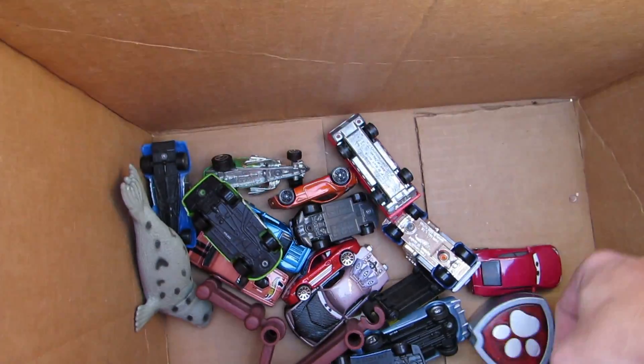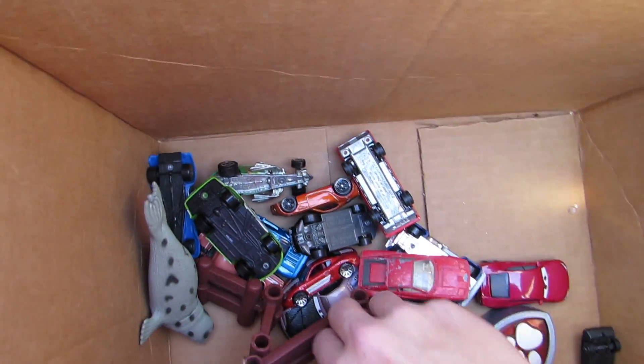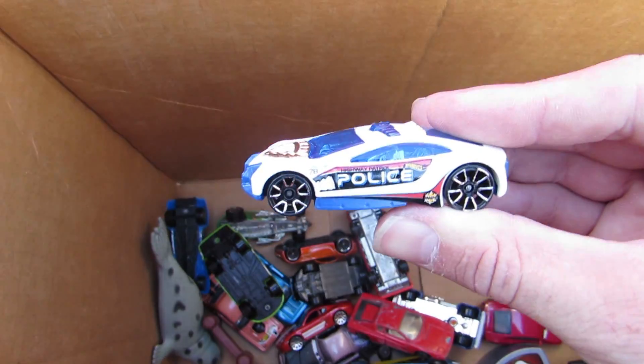A fire truck! Yeah, look at all these cool cars. Can't wait to take them home and play with them all. They could have sold these, but nope.